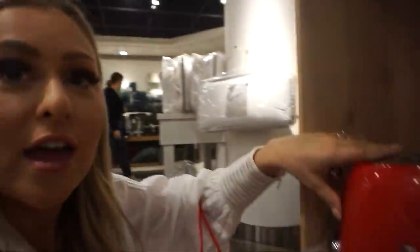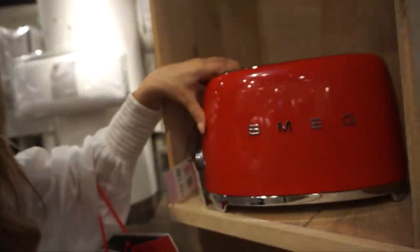The second piece is the Smeg toaster — I die for this toaster. This one's a little red but you can get white or blue. I fell in love with these when I saw them on the Kardashians. They have a two-slice and four-slice, and the two-slice toaster is $149. Nobody needs four slices unless you've got like 15 kids eating toast in the morning!